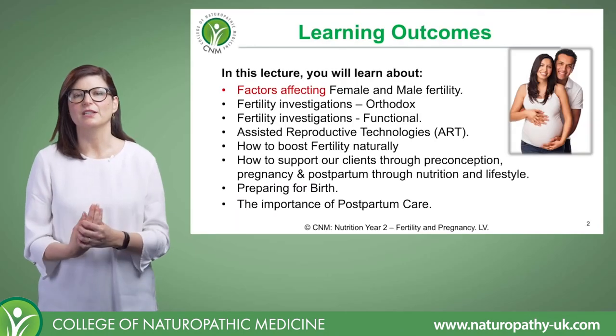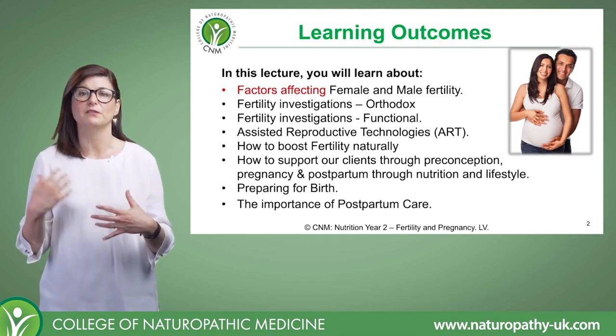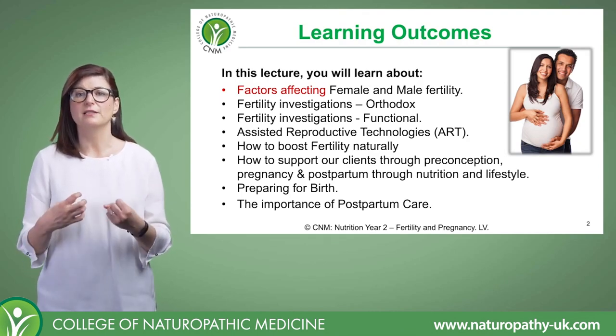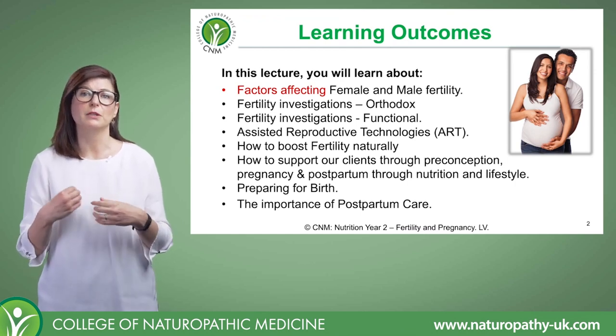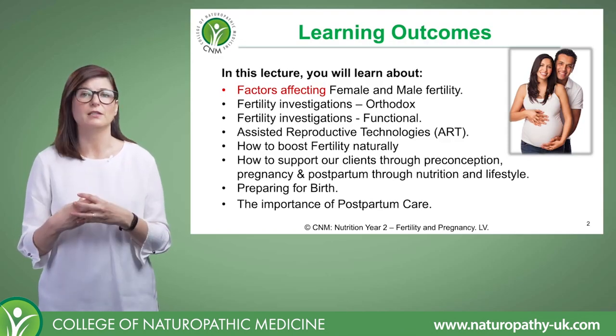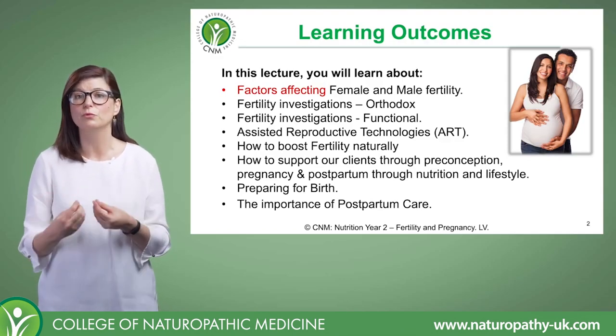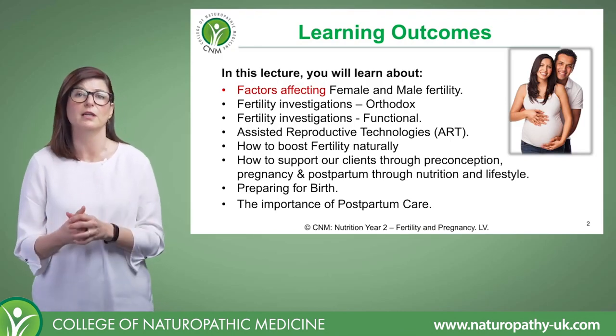In today's lecture we're going to look at the factors that affect both male and female fertility — things like hormonal health, maybe some structural abnormalities. We're going to be looking at environment and lifestyle factors, and things that we can look at to further investigate what the root cause of the fertility issues in both a female or a male client could be.